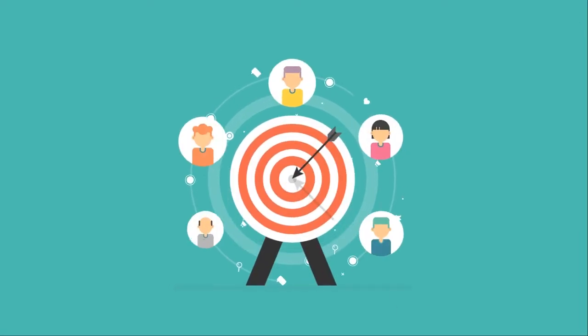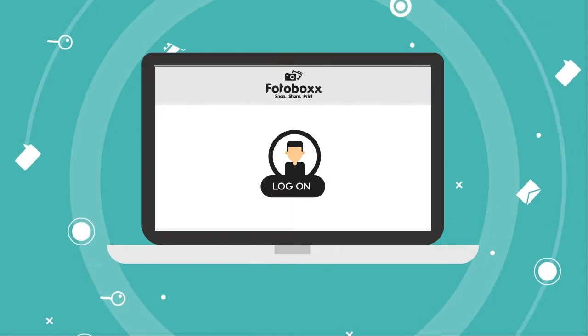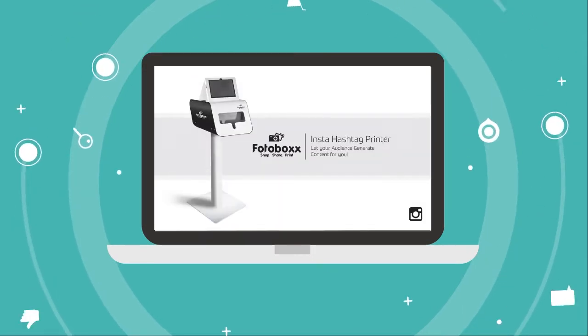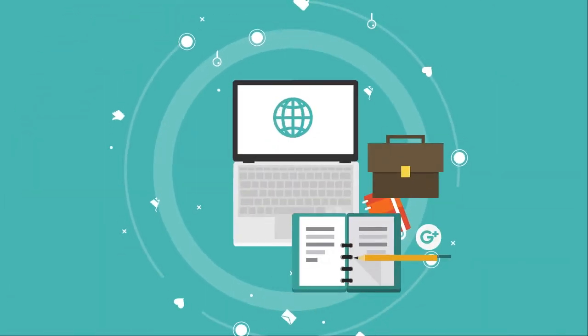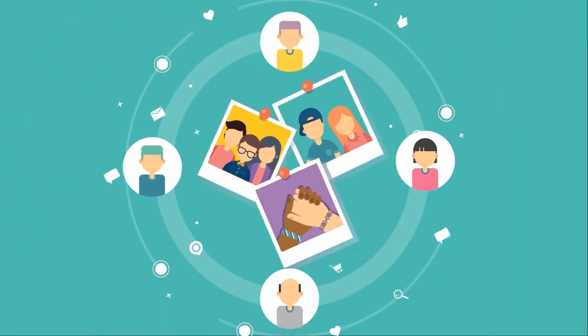Looking to engage your audience and build your brand simultaneously? Log on to Photobox.live. Introducing Photobox Hashtag Printer — an exemplary social media marketing tool that provides unmatched photo marketing solutions for your event.